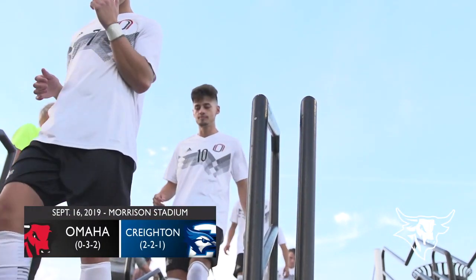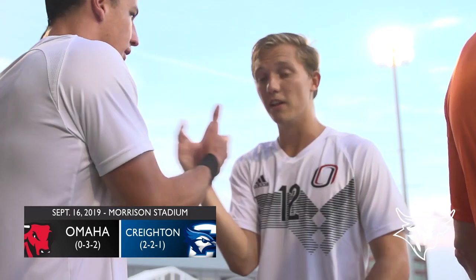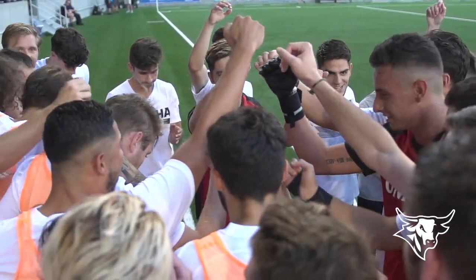Good evening ladies and gentlemen, welcome to Morrison Stadium here for the Dodge Street Derby 2019 edition, as the Mavericks play on the road against their arch rivals the Creighton Blue Jays.